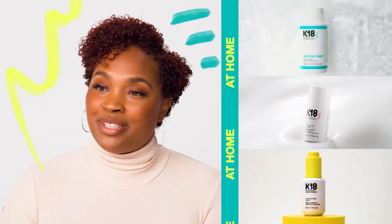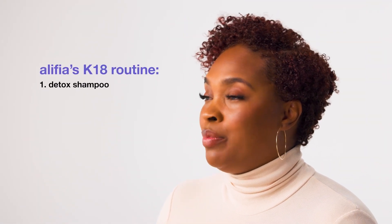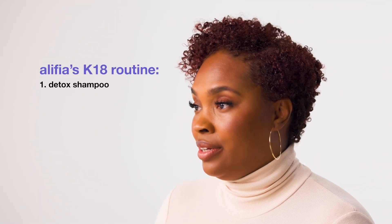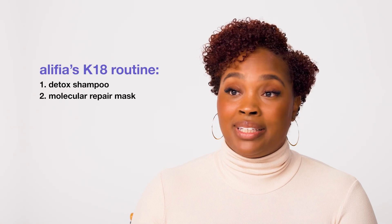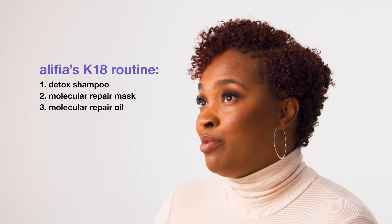At home, I always use the detox shampoo on my hair. It cleans the canvas of my curls but it doesn't compromise hydration. I use the K18 molecular repair leave-in mask every time because I love my curls to be healthy, and I use the oil for breaking the cast for all of my natural curl sets. It makes a huge difference and my curls are popping.